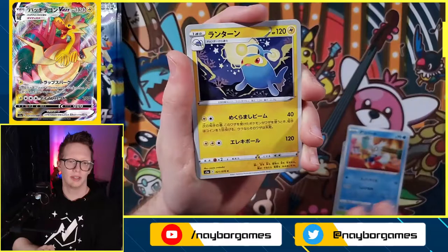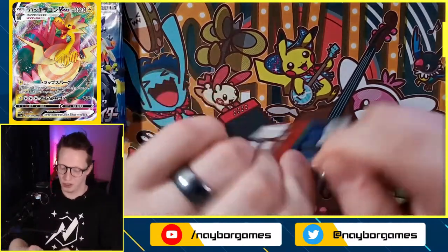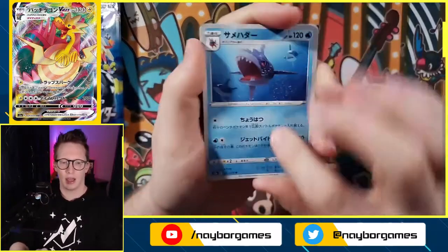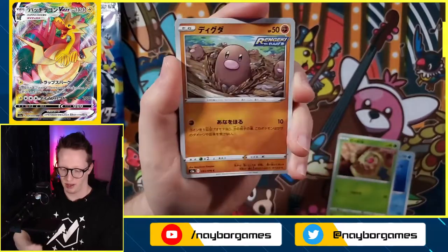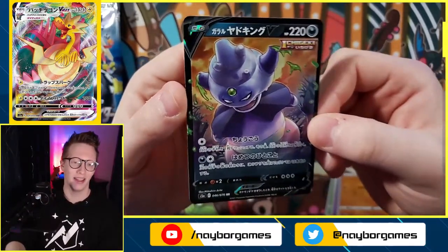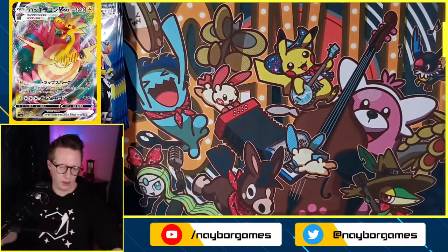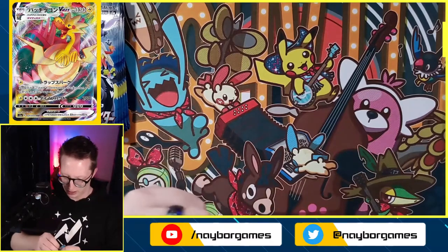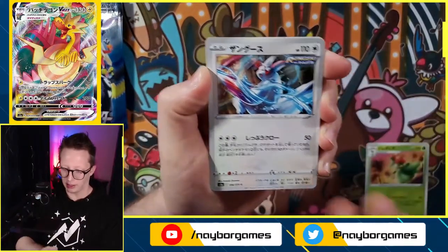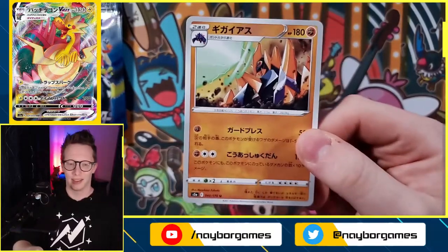Full art Galarian Moltres looks amazing. I think there is an alternate art version too — I don't know if there's a rainbow rare version either. We got a Diglett and a Galarian Slowking V — I love it. So we've got three ultra rares from the second half already. We still have quite a few packs left. We got a Liligant, Zangoose, Petilil, Rufflet, and a Gigalith — so many good cards have been pulled so far!